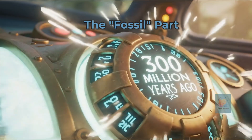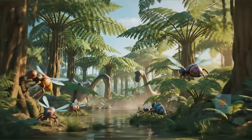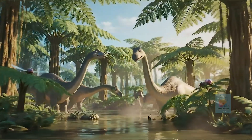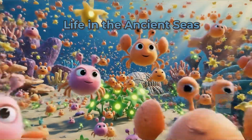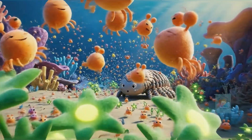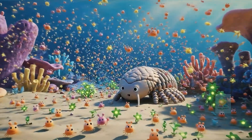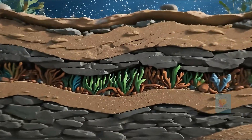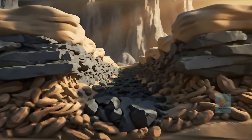They're called fossil fuels because they're made from — you guessed it — fossils, but not fossils of dinosaurs. It all started with tiny ocean creatures called plankton and giant plants in ancient swamps. They all captured energy from the sun. When they died, they sank to the bottom and got buried under millions of years of mud, sand, and rock.